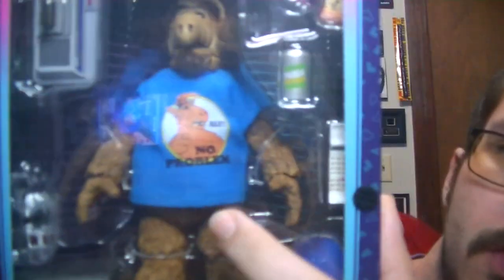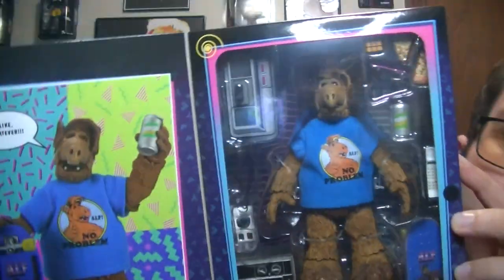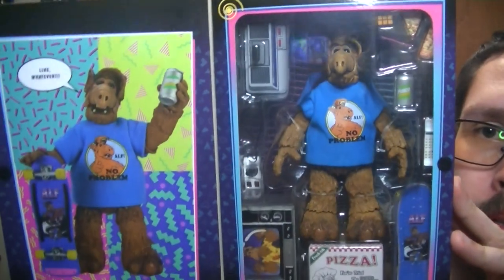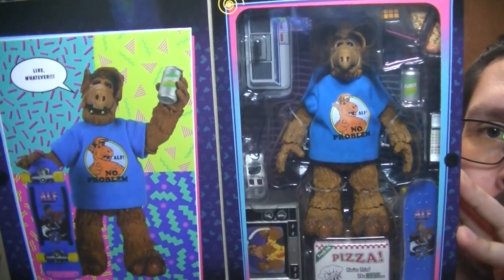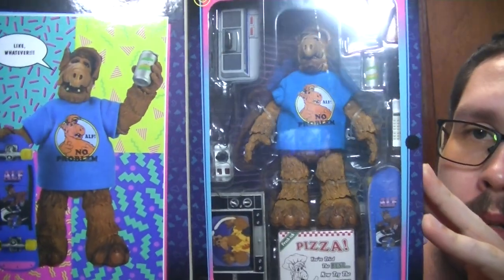He also has a cloth shirt. Overall a pretty badass figure — I actually like this one a lot more than the other one, just for the simple fact that it's 80s themed. Pretty cool.